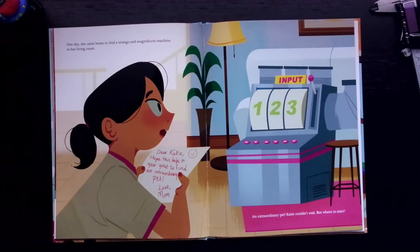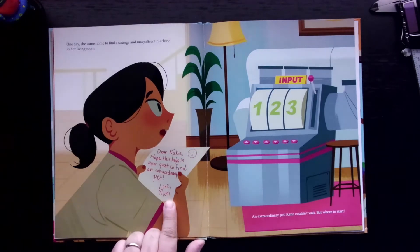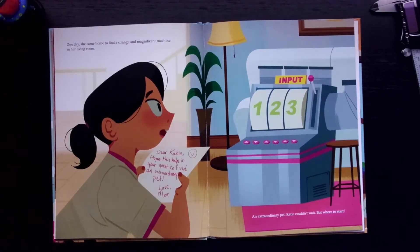One day, she came home to find a strange and magnificent machine in her living room. "Dear Katie, hope this helps in your quest to find an extraordinary pet. Love, Mom." An extraordinary pet — Katie couldn't wait. But where to start?